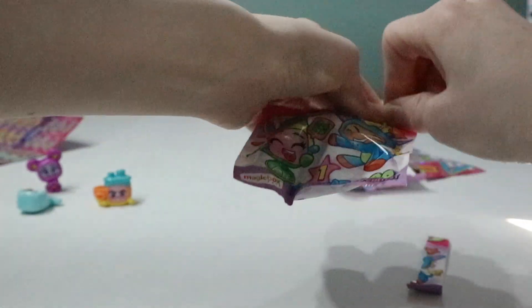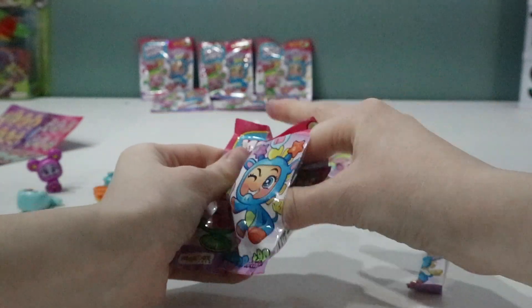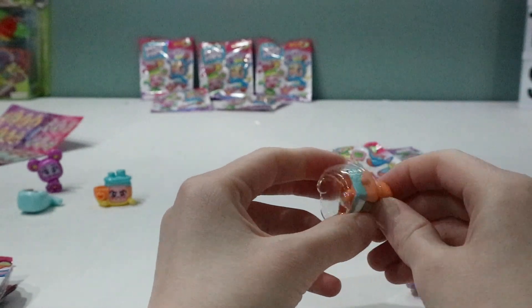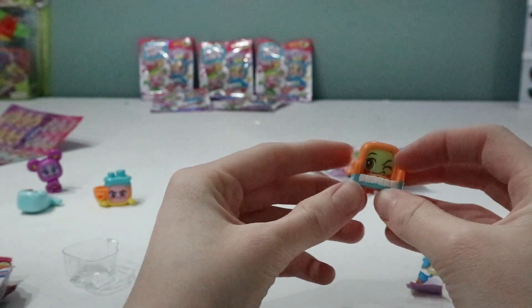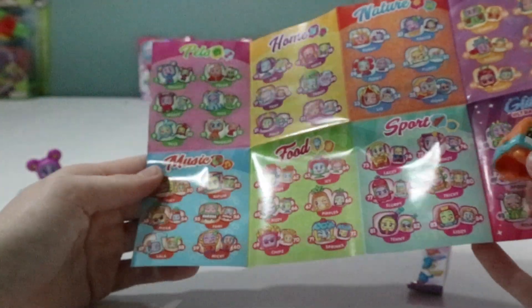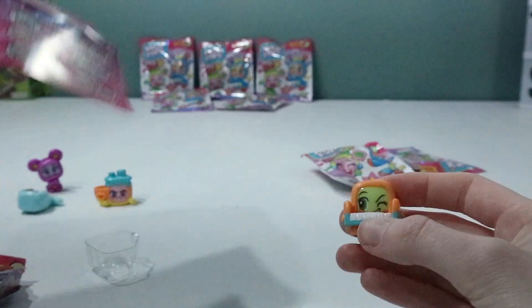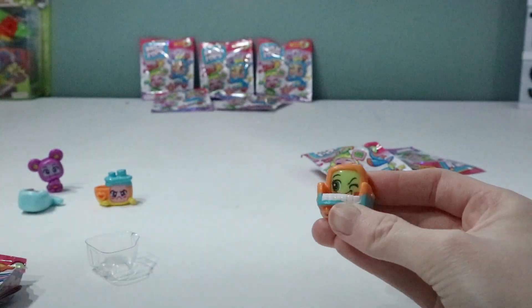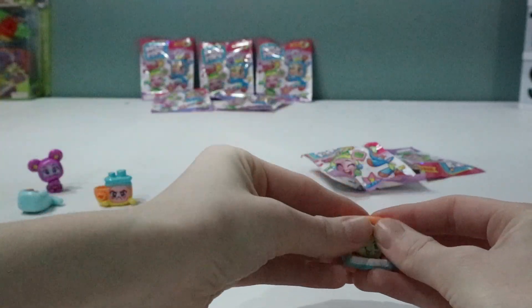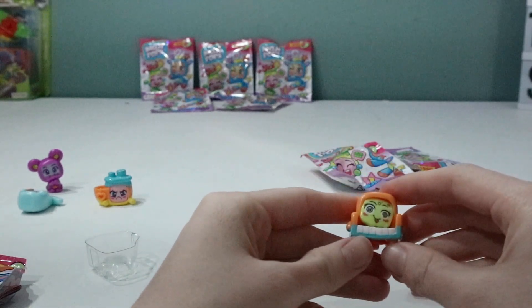Right, let's open this next one. Who have we got? I wonder if we can get a glitter today — that would be cool. This one's a piano — I love the piano because I play piano. This one will be in music. This one is called Famy. Let's swap the face — I like that face, I might keep it on that one actually, it's a little bit crazy. There we go — nice.